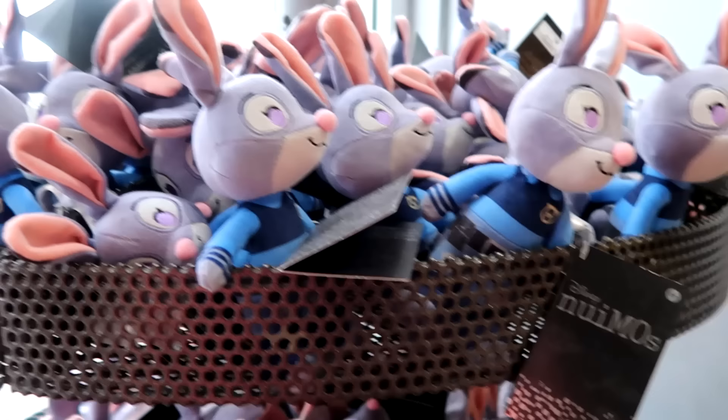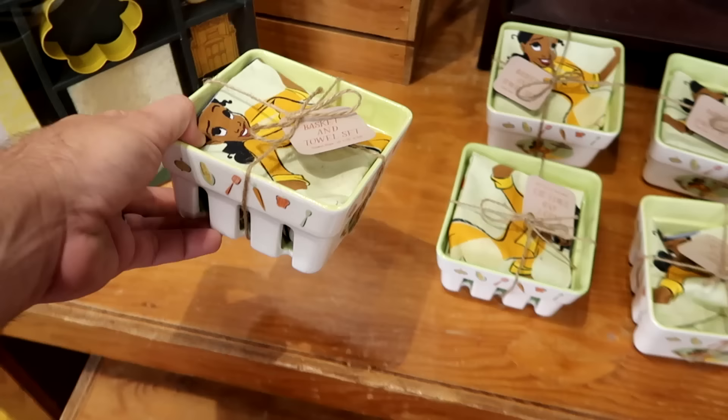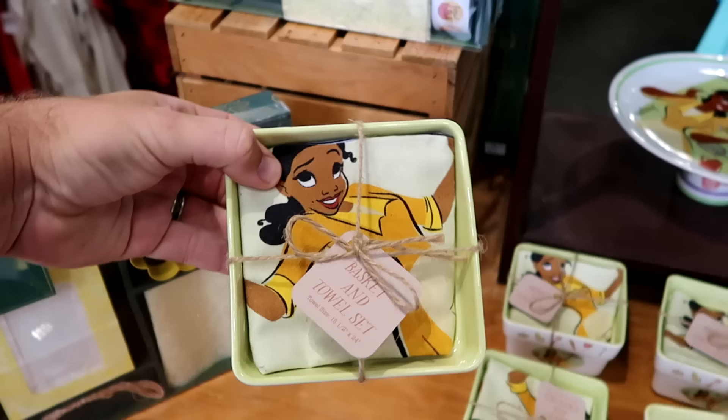Over here is a lot of that really nice kitchen merchandise with Princess Tiana — the ceramic basket and towel set with the little Tiana towel. $20 marked down from $40, so about half off.